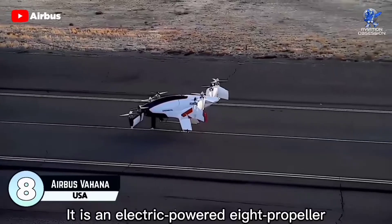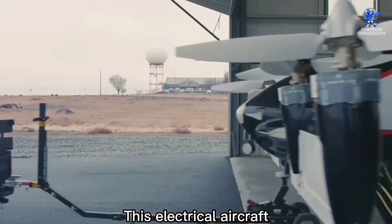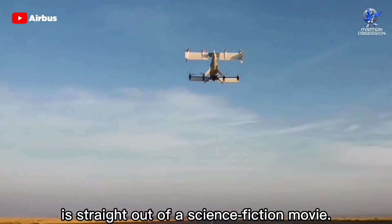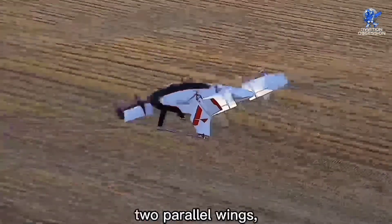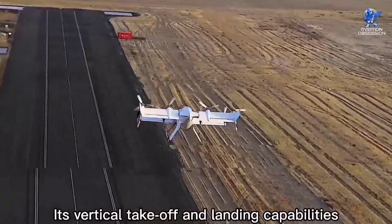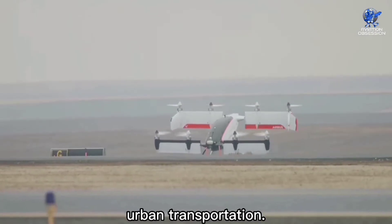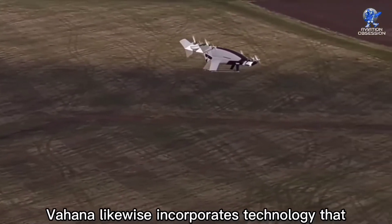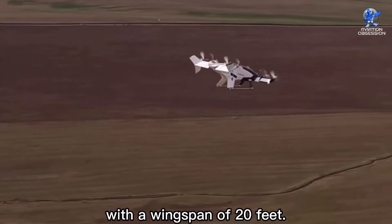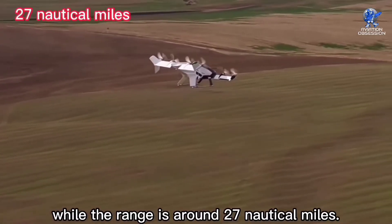At number 8 is the Airbus Vahana, an electric-powered eight-propeller VTOL personal air vehicle prototype financed by A³ by Airbus. It is intended to move a passenger or small cargo within the confines of a city. Its appearance is straight out of a science fiction movie — the passenger module nestles between two parallel wings, one above and one below, each holding four engines. Its vertical takeoff and landing capabilities make it possible to fly from building to building, offering an alternative to land-based urban transportation. Vahana incorporates technology that allows it to avoid obstacles and navigate the complexities of the urban environment. The aircraft is 18 feet in size with a wingspan of 20 feet and a top speed of 120 knots, with a range of around 27 nautical miles.